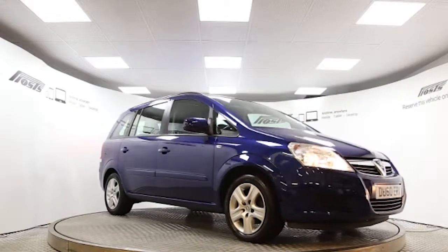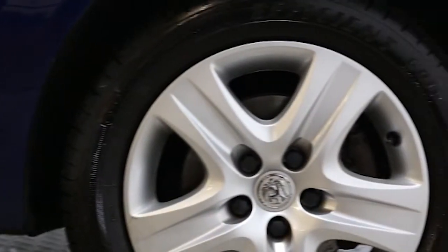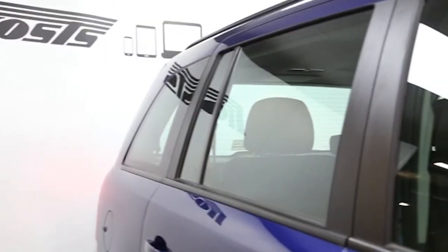Here we have a 2010 registered 5-door Vauxhall Zafira Exclusive with a 1.6 litre manual transmission petrol engine. The car is finished in ultra blue.